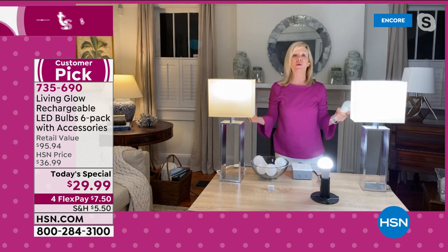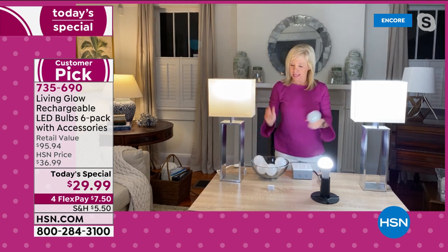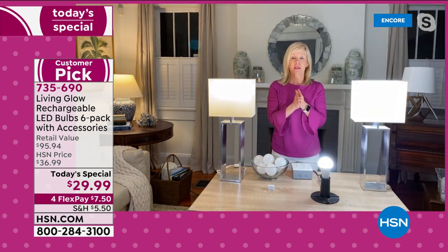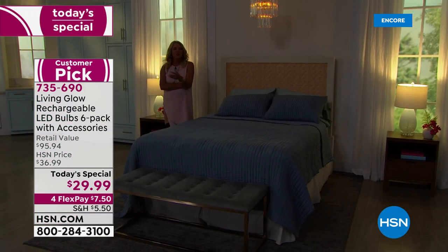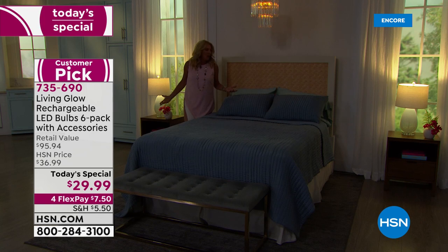The most common question: how do I charge it? Just put it in your regular lamp and use it like a normal bulb — it charges while you use it. You never need to think about batteries. When power goes out, the light automatically comes on. In soft white, they look beautiful in bedroom lamps.